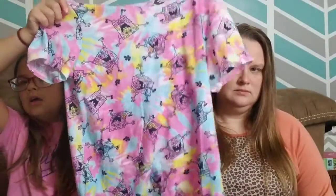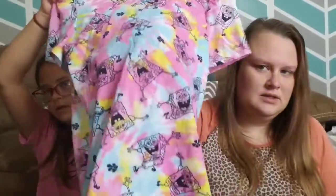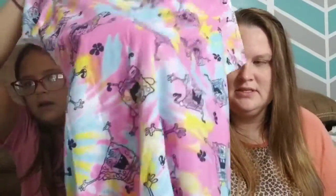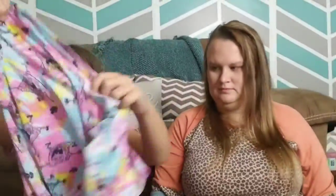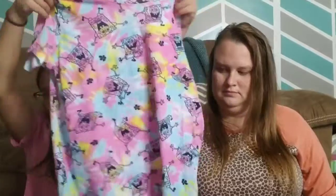If I got one SpongeBob thing, it came with another one. This is my favorite one — it's super cute. It has little SpongeBob all over it, and it's tie-dye, which I love.